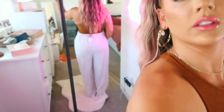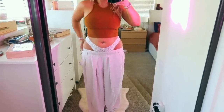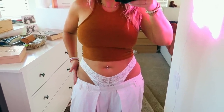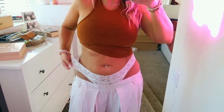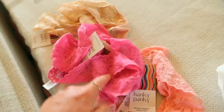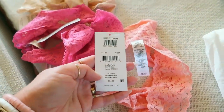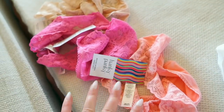These Hanky Panky thongs are literally so amazing. They're one size fits all — no pushing out fat, no indentation, completely smooth. They go onto your curves so well, perfect if you're more curvy. I got them in numerous colors: peach-pink, pink, nude, and white. Normally $24, on sale for $17.90. Worth every penny — absolutely amazing.